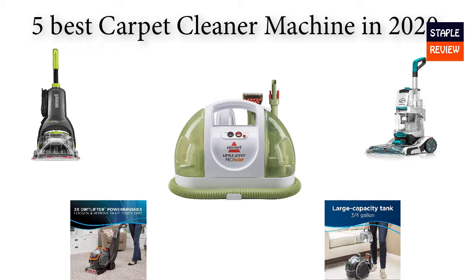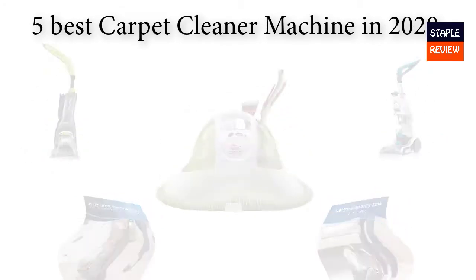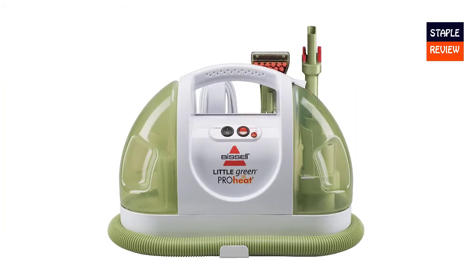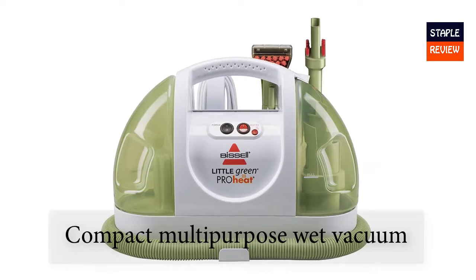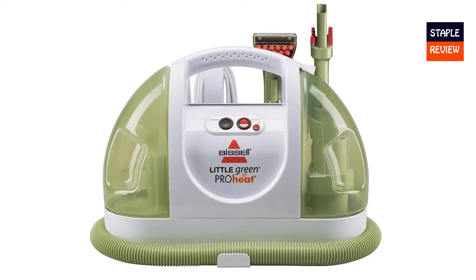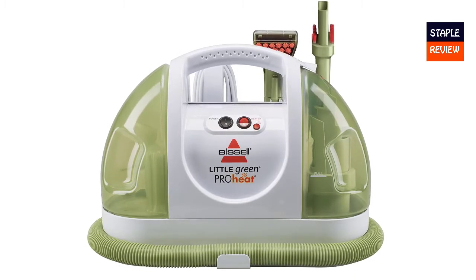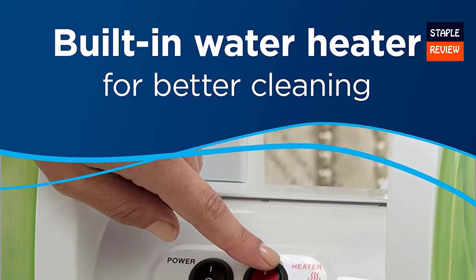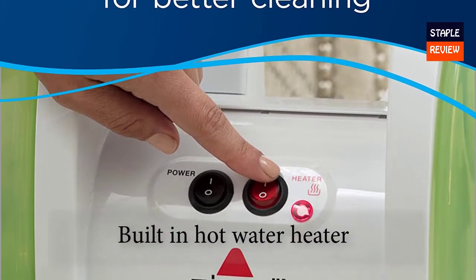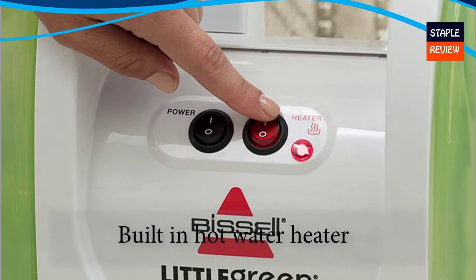Number one: the Bissell Little Green ProHeat Portable Carpet and Upholstery Cleaner, model 14259 in white, priced at $249.99. This compact multi-purpose wet vacuum delivers thorough deep cleaning — it is not a steam cleaner. Powerful spray and suction clean and help dry in one step. Stores ready to use. Power rating: 9 amps, with a built-in hot water heater for enhanced results.